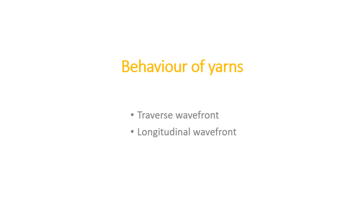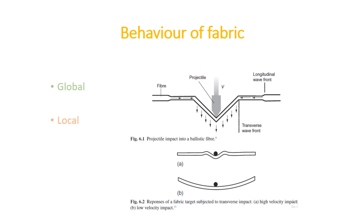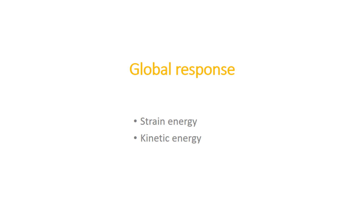Having seen how yarn is affected on impact, let us now see how fabric responds. On striking the fabric, the response is a combination of global and local. The global response indicates the behavior of material away from the impact point, while the local response refers to the behavior of material directly contacting the projectile. At low impact velocity, the longitudinal wave speed is lower than that of a single yarn by a factor of square root 2. The longitudinal and transverse waves bring strain energy and kinetic energy, with energy dissipation by friction between warp and weft, projectile and fabric, and adjacent layers.